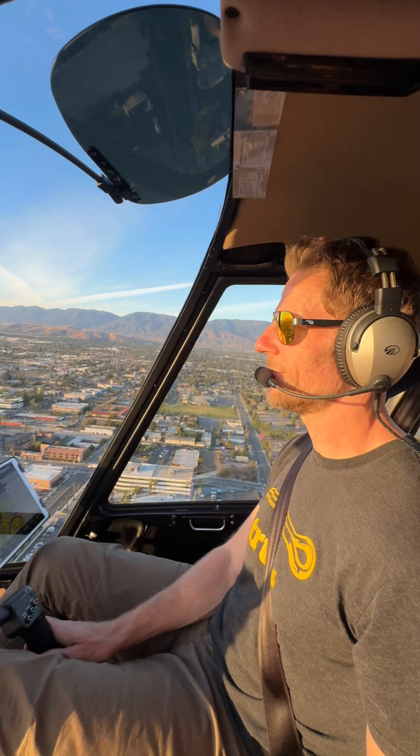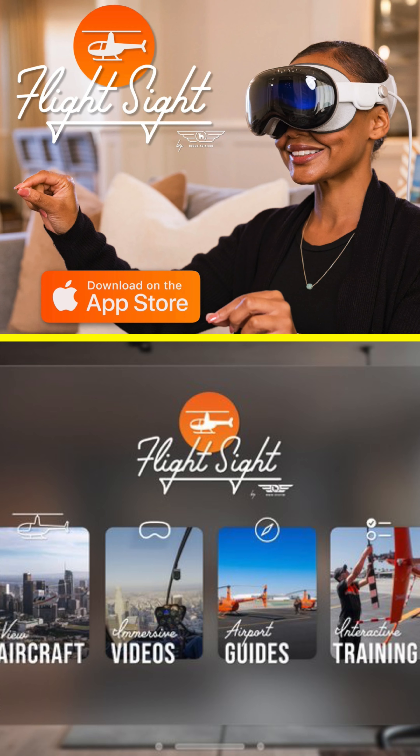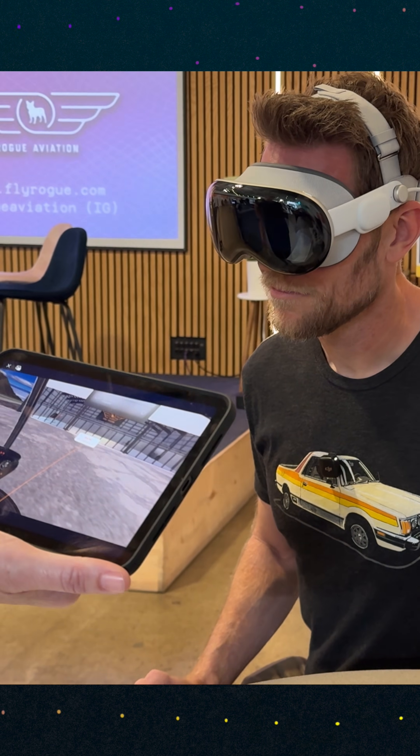As a pilot, I can tell you, helicopters are expensive and confusing. Perhaps Apple's Vision Pro can help. Flight Sight by Rogue Aviation is a helicopter training and flight experience app made for the Vision Pro. I'll just let Matt Barnes explain.